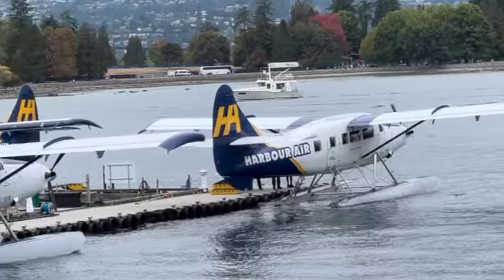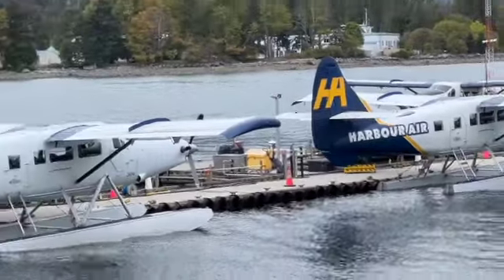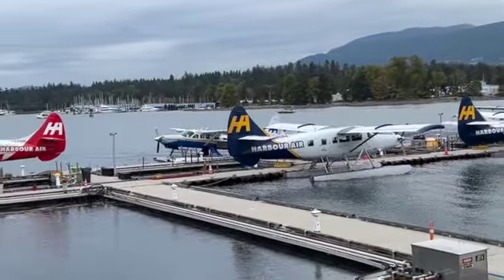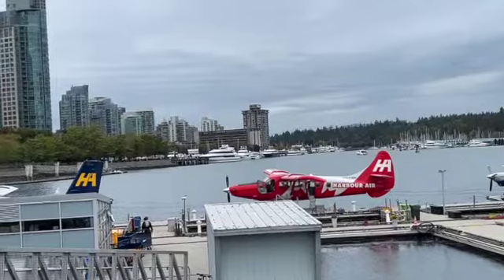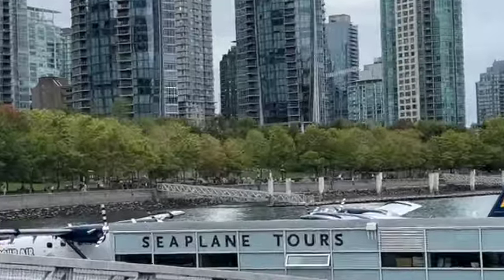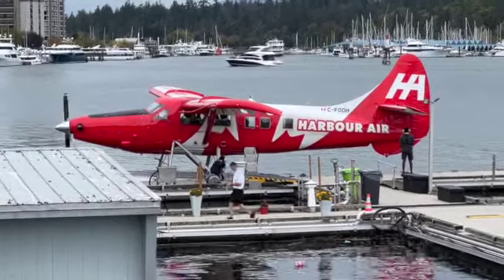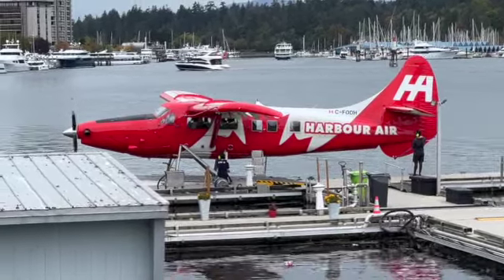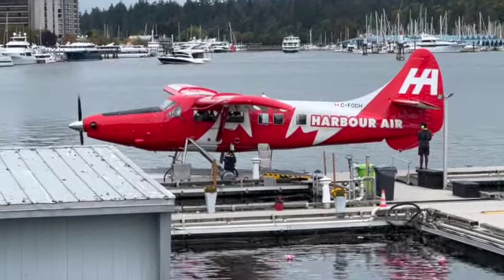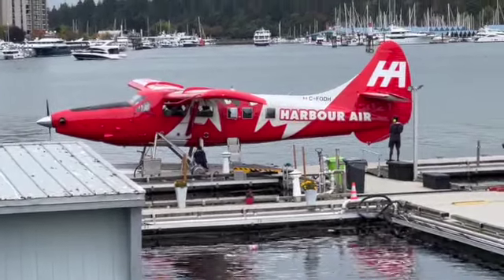Thank you so much. Let's do a quick survey of the airport here. That's a Cessna Grand Caravan in the background there, and there's a couple of otters — twin otters, that is.